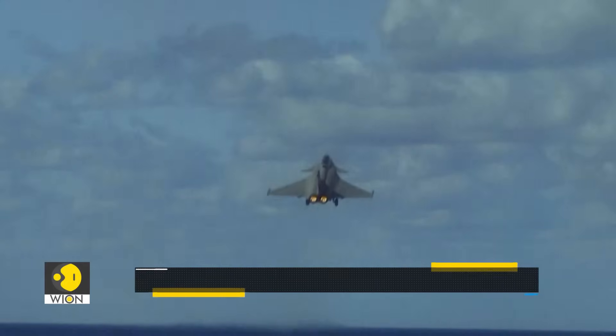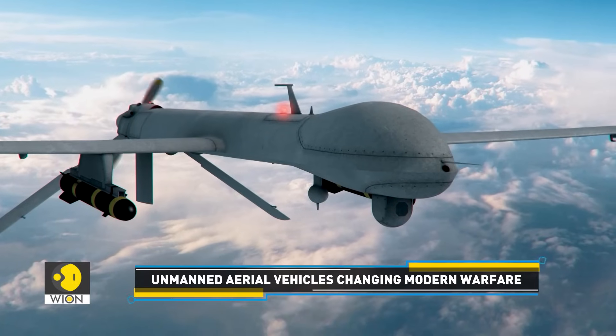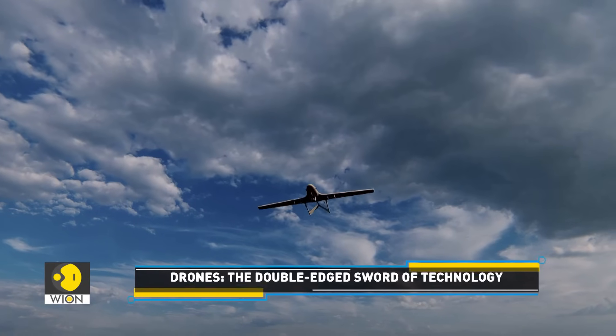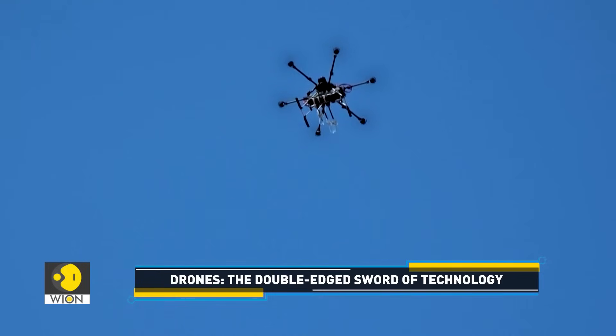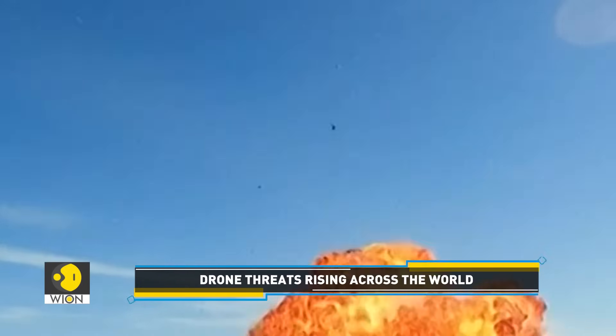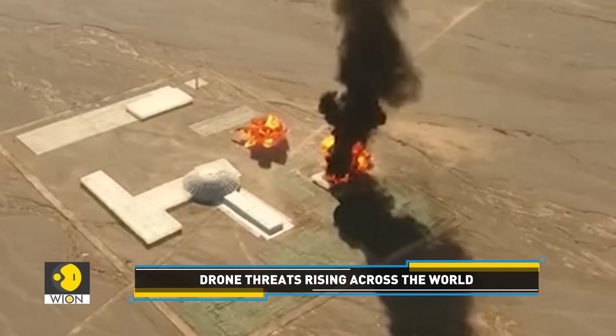As recent conflicts have borne out, drones have emerged as game-changers on the battlefield. Used for surveillance and to deploy bombs, drones have proven to be versatile, cost-effective, and capable of deadly precision strikes.